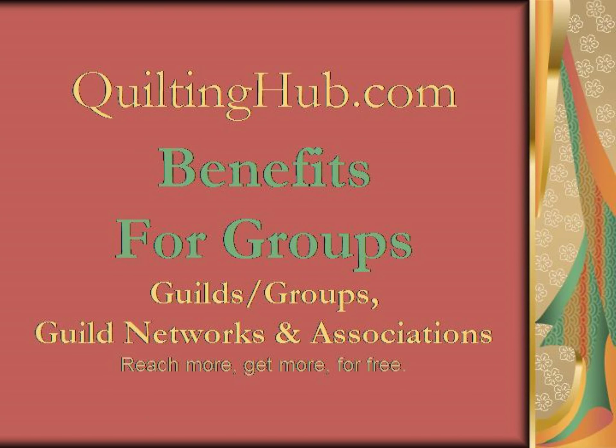This video is for groups looking for information about becoming a member of Quilting Hub. We discuss the benefits, give a quick demo, and give a few useful listing tips. So let's get started.